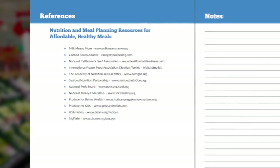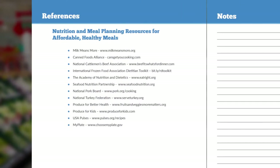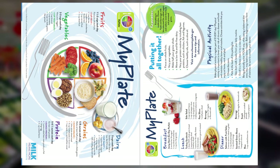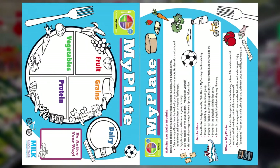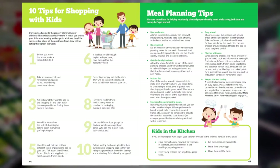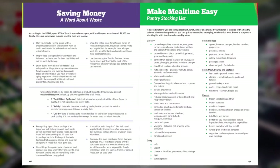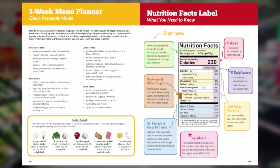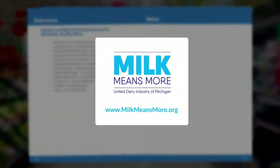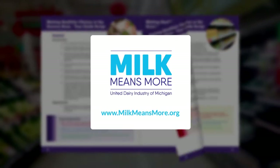Section 3 also includes resources for nutrition and meal planning. Section 4 contains reproducible handouts — all easily copied, many available to order for free through Milk Means More. Each handout focuses on a topic unique to your tour group: for example, moms might benefit from '10 Shopping Tips for Shopping with Kids,' while students might benefit from the nutrition facts label handout to reinforce tour activities.